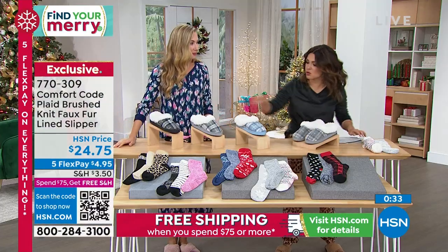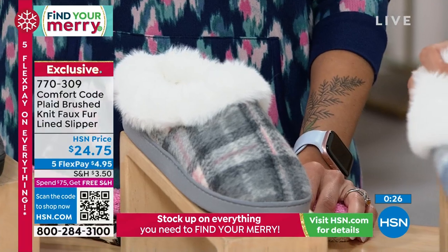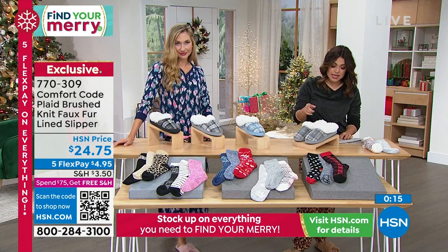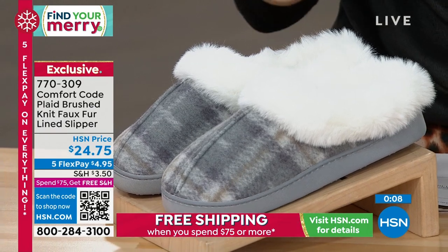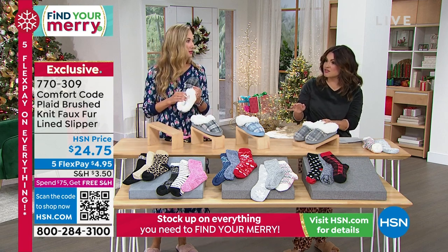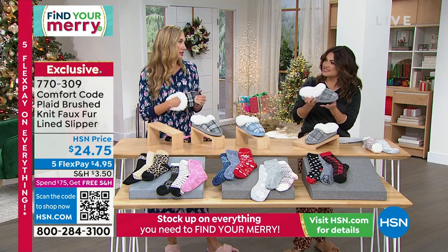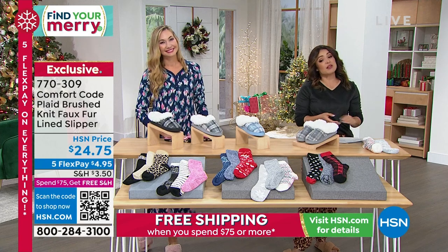Being able to wash it and air dry so it fluffs back up keeps it fresh and clean. We have black plaid, gray with pink, blue with a little pink, and gray with taupe accents. Sizing: small is shoe size 5-6, medium is 7-8, large is 9-10, extra large is 11-12. What a great price — I was just at a department store and slippers on sale were still $45 easily, and luxurious ones can be up to $80. Can you machine wash those department store ones? You can machine wash these.